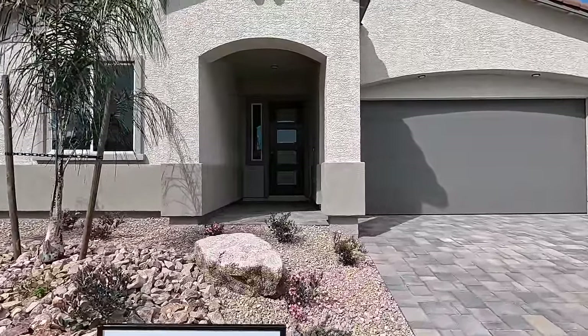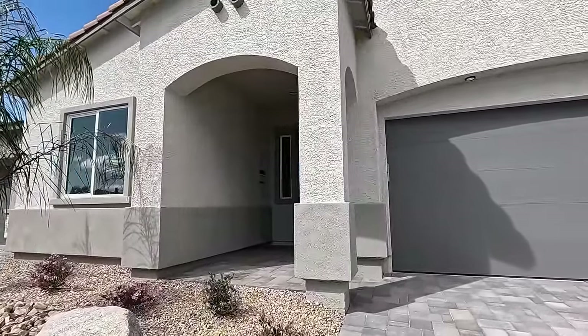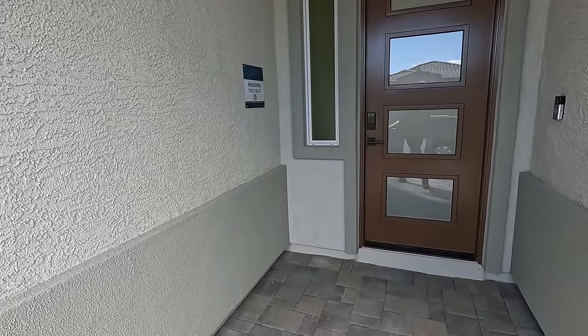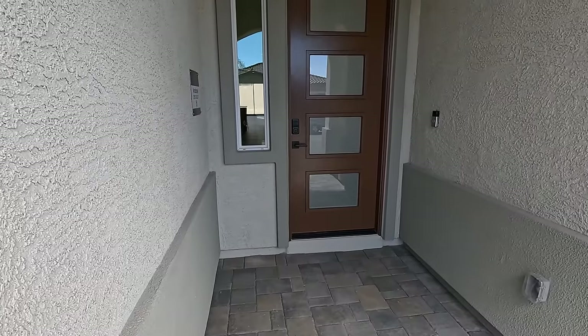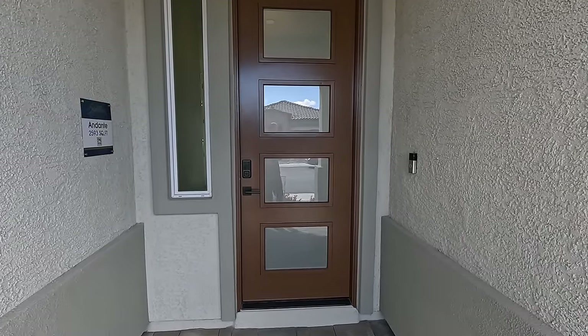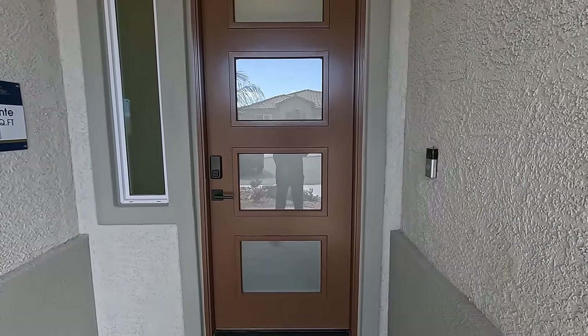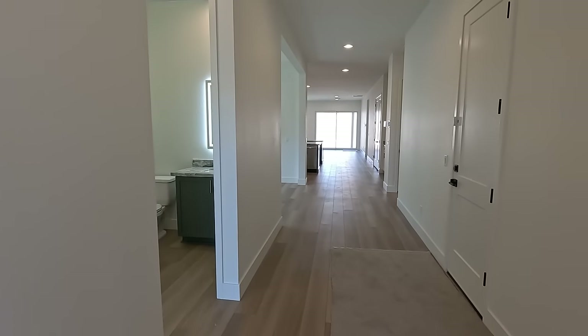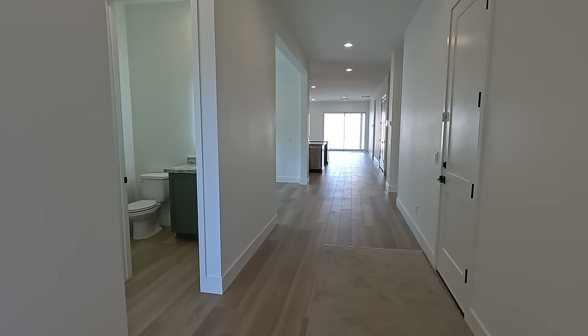Coming around through the entryway: one single LED in the porch, very traditional archways, all paver stones leading up, and a beautiful eight-foot door. You're going to be getting all eight-foot doors and ten-foot ceilings throughout. There's also a modern Ring Pro doorbell.